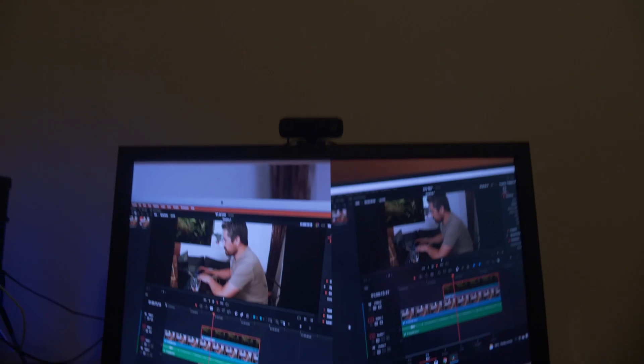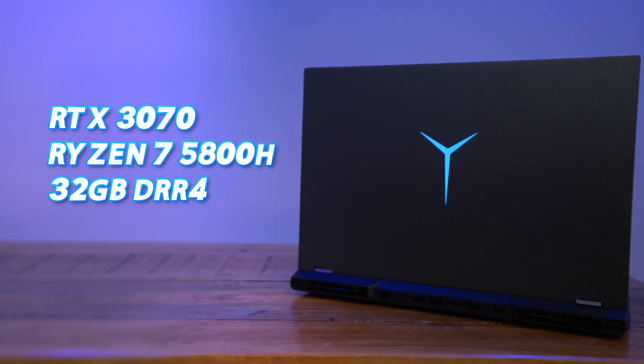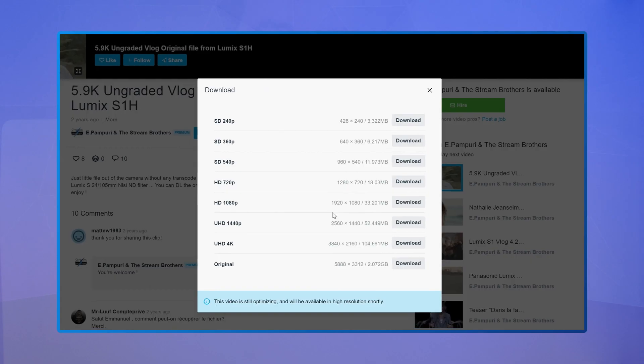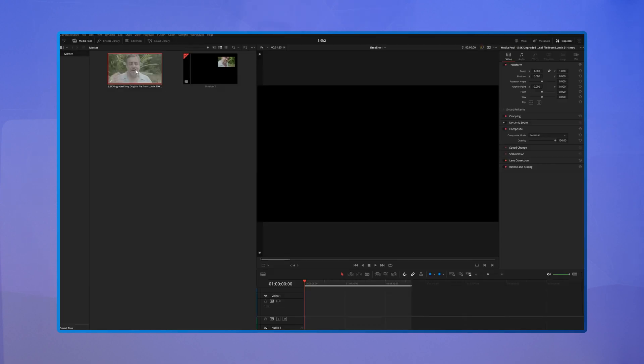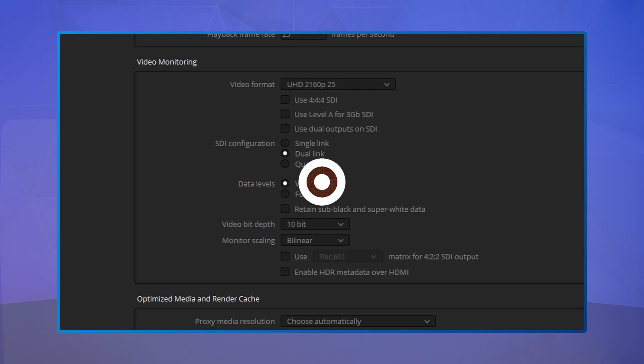When I first heard that, it was a bit of a shock. But since I've gotten out of hospital and my brain swelling has subsided, I think the Legion 5 Pro has a pretty decent chance of beating the Aero's editing performance. So I've downloaded some 5.9k 10-bit footage and plopped it onto a 4k timeline with a preview set to 4k, just like DP Review used.